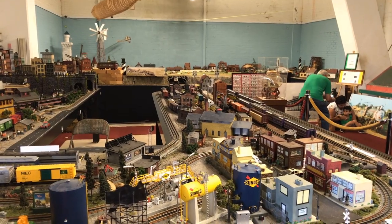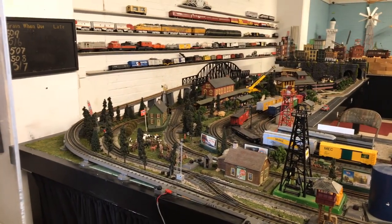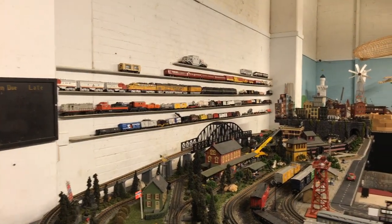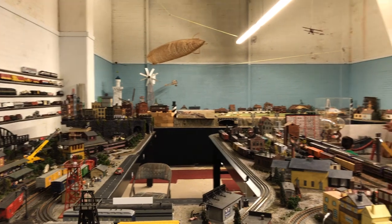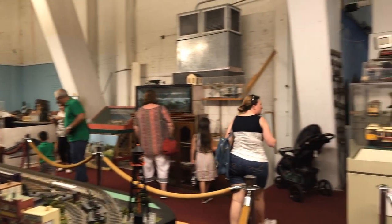And this is the model train room. This is where they have all the models. Usually they're running, but today for some reason these main tables were not. There was one behind me that is running — I'll show you in a minute. They have a lot of nice really old Lionel train sets here, along with some of the newer plastic ones, but mainly the old metal Lionels.